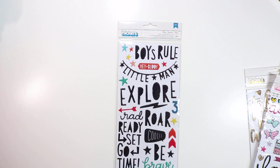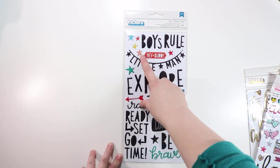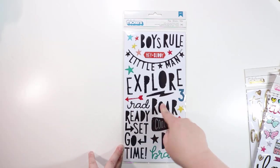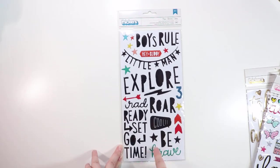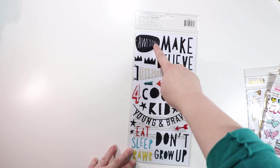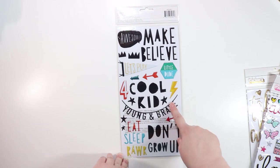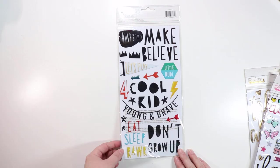Now the thickers — the Cool Kid ones. I absolutely love these, not just for boys. We've got 'Boys Rule,' 'Little Man,' 'Hey Buddy,' lots of little stars. These are kind of like an epoxy — they're actually puffy stickers. We have 'Rad,' 'Ready Set Go,' 'Time,' 'Be Brave,' 'Make Believe,' little crowns, 'Awesome,' 'Let's Play,' 'Cool Kid' with wonky O's which I like, 'Don't Grow Up,' 'Eat Sleep Raw,' 'Young and Brave' — this is totally my daughter — and the number four, which is our family's lucky number.